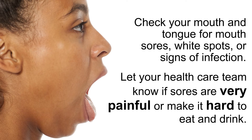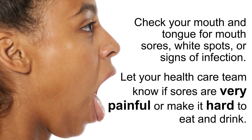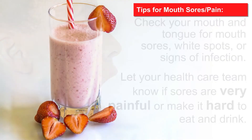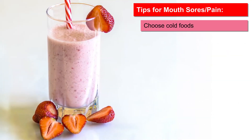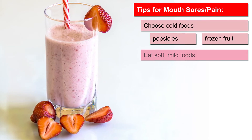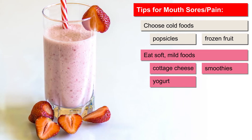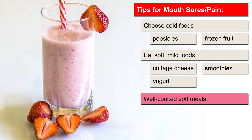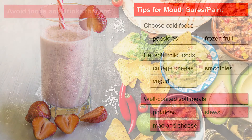Make sure to let your health care team know if sores are very painful or make it hard to eat and drink. Try these tips if you have mouth sores or mouth pain. Choose cold foods such as popsicles or frozen fruit. Eat soft, mild foods such as cottage cheese, smoothies, and yogurt. And try well-cooked, soft meals such as potatoes, mac and cheese, and stews.